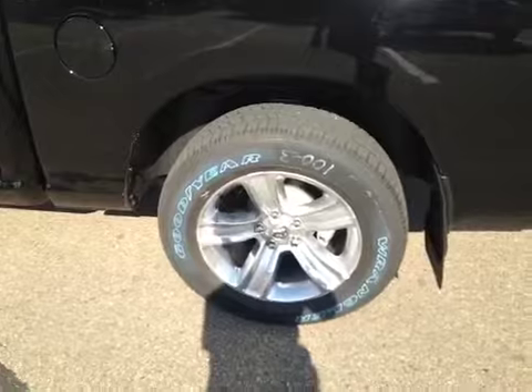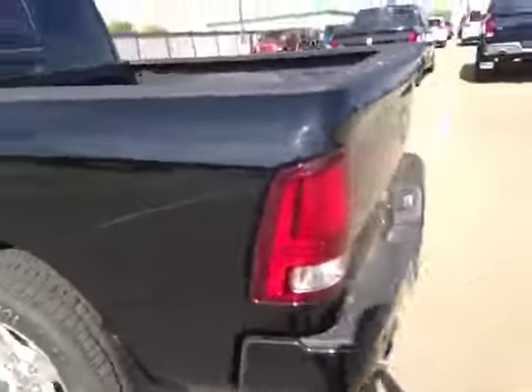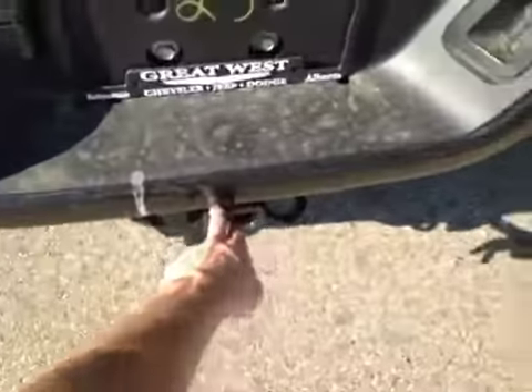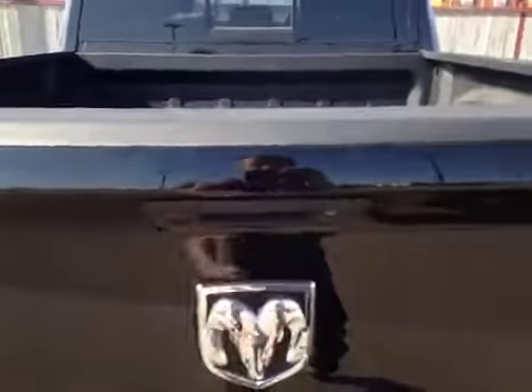At the back of the vehicle here, we have all-terrain tires sitting on 20-inch rims. We also have your mud flaps located there. As you come around the back of the vehicle, you can also find a tow trailer hitch right here. We also have your chrome tip exhaust pipes, as well as a reversing camera right here.